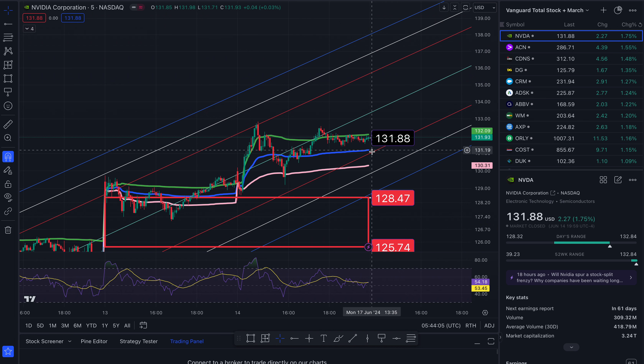Looking left here, you can see all the spots — support, bounce, support, bounce, support — didn't quite get there but started to bounce anyway. And sell off at resistance, resistance, resistance. And then obviously people buy back in at support.